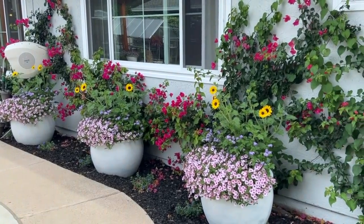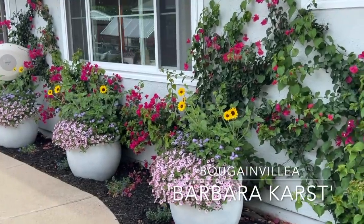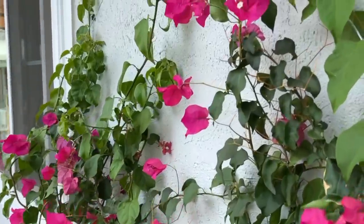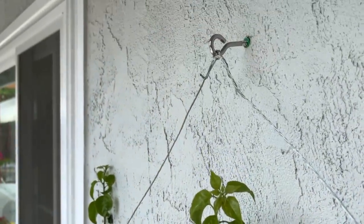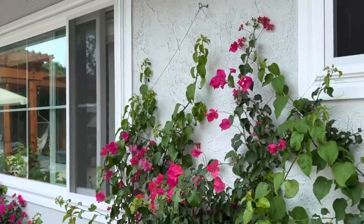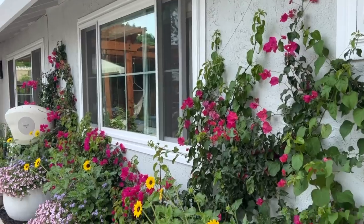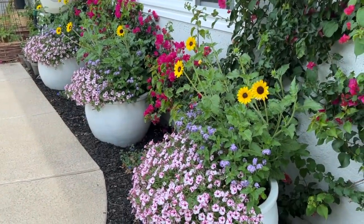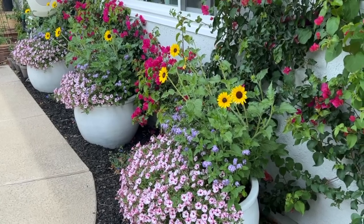This is Barbara Karst Bougainvillea growing up my wall, actually growing up wires on a trellis attached with eye hooks. It's doing really well and I'm fertilizing it every month with palm and hibiscus fertilizer. In the pots, these plants are all from Proven Winners — they're Proven Winners annuals provided to me so I could try them in my zone 9b climate.